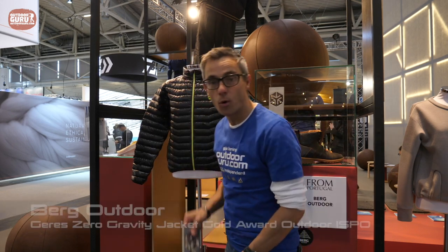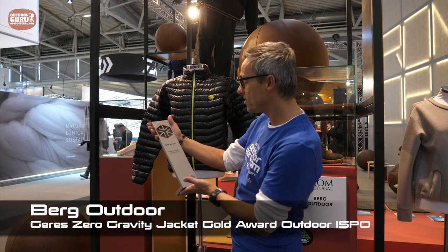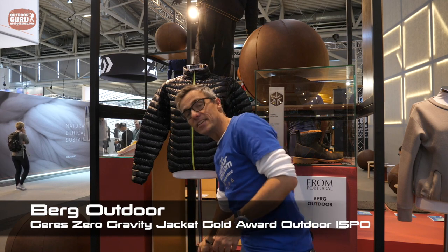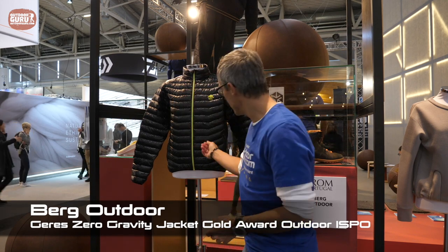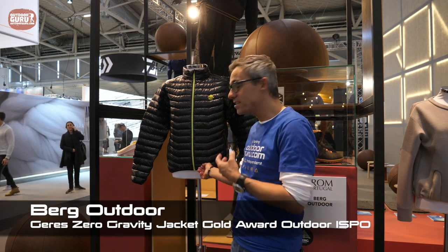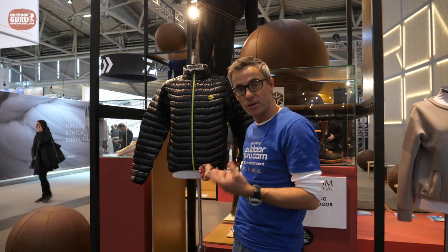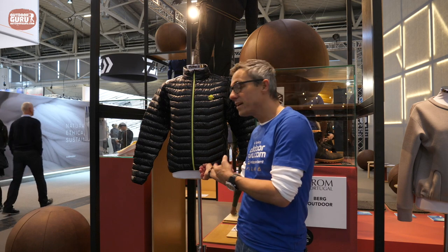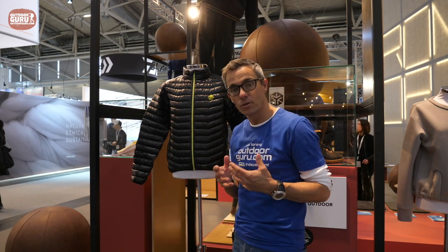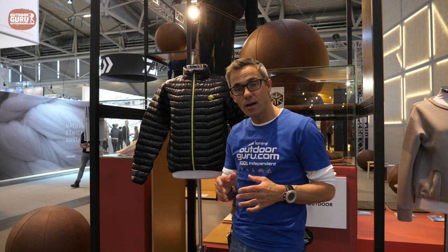The other award from Berg Outdoor — and the award is really heavy — is the Giras Zero Gravity Jacket. The outer shell is made out of B-grade parachute material — not functional as an A-grade parachute, so it's used in the jacket instead. The zippers are also totally recycled material. In this way, Berg Outdoor is one of the leading sustainable companies at the moment.